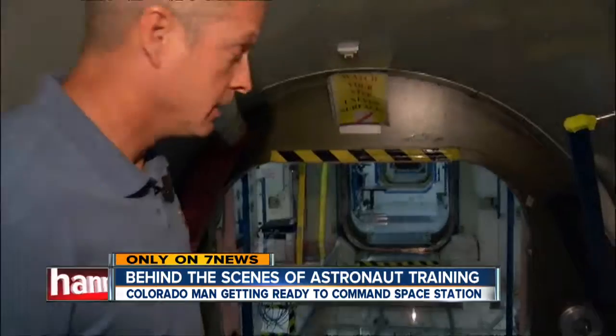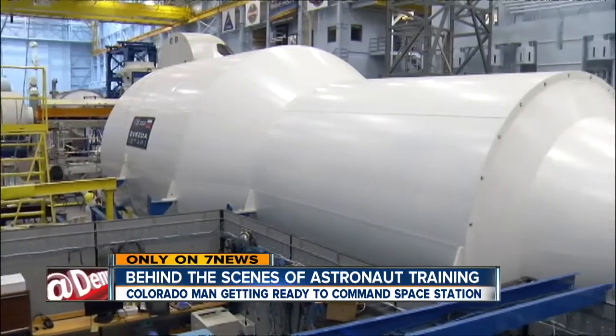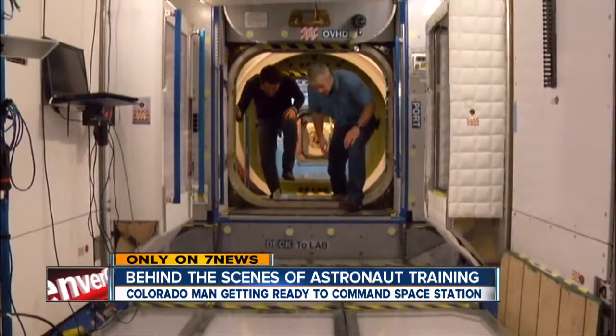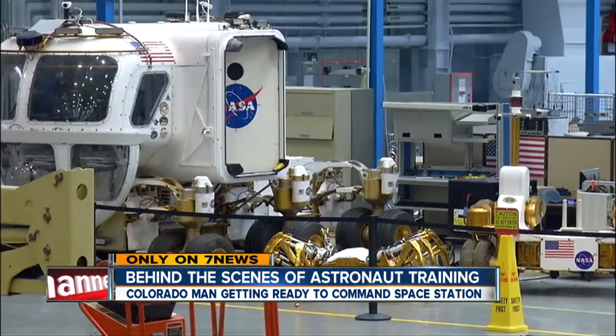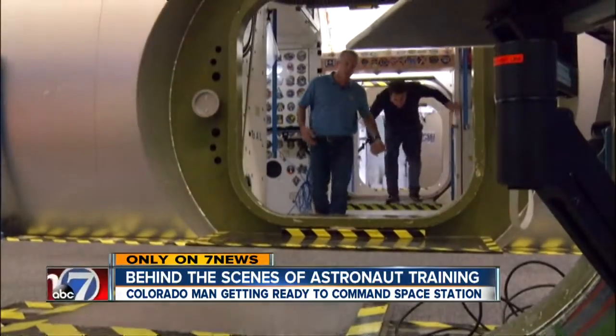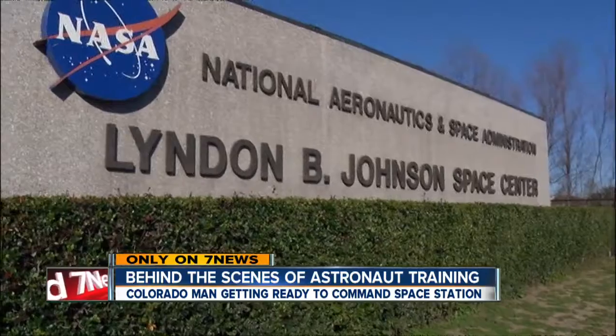Module that is facing us. So this is Node 1, and this is where the commander in training is getting ready. Did you ever get claustrophobic in here? No. 7 News was given rare access inside the replica of the Space Station at the Johnson Space Center in Houston. This will be your home for the next six months. Exactly. This is actually where we eat — we eat in Node 1. This is actually the table that you eat on.